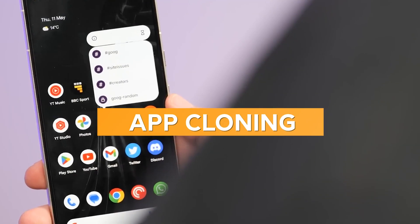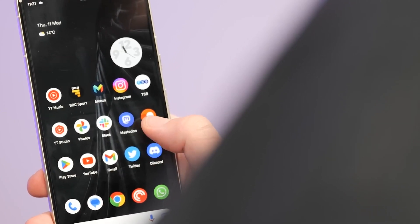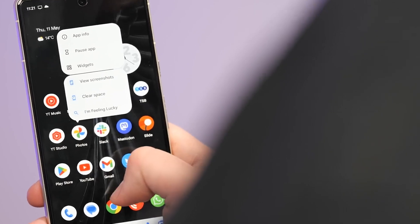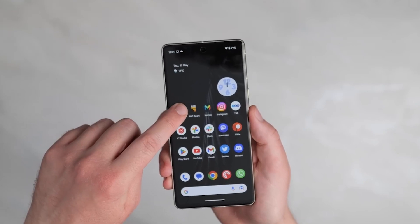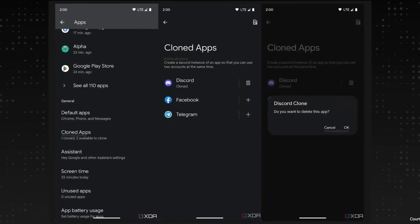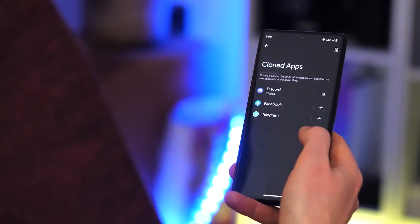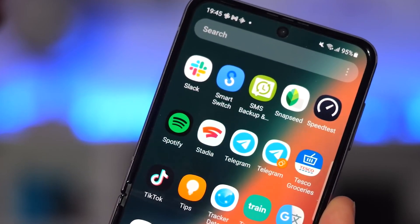App Cloning. Android 14 is about to bring the ultimate power move: app cloning. This highly anticipated feature is like having a twin for your favorite apps — no shady download utilities required. Say goodbye to juggling between multiple accounts or resorting to third-party spyware-infested apps. With the native app cloning utility in Android 14, you'll have the freedom to unleash dual instances. Want to keep your work and personal lives separate? Clone away. Need to manage multiple social media accounts? Clone them all.